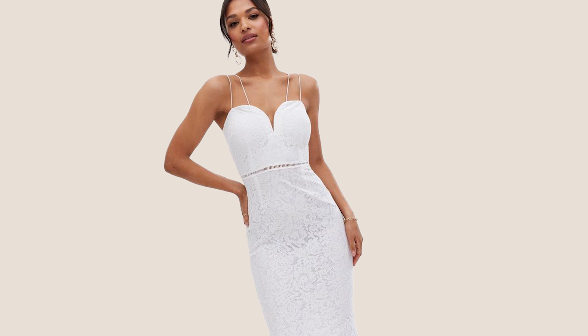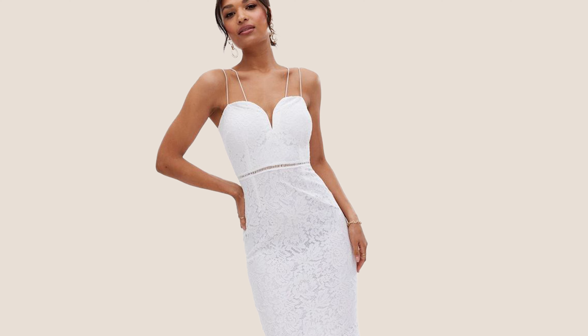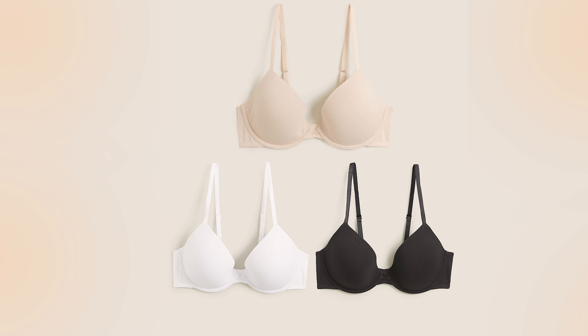Getting bras with low-cut necklines is a must, especially for outfits that have deep necklines. Low-cut bras are mostly soft, molded, and offer fuller coverage. There are many variants, including the deep plunge bra.